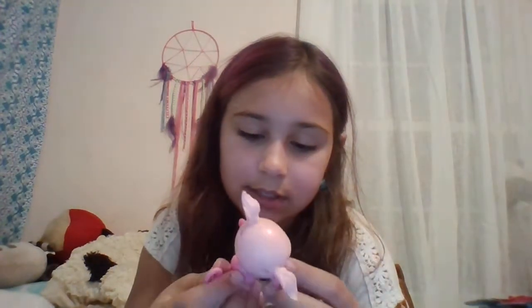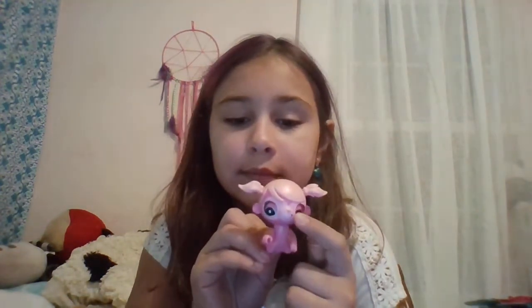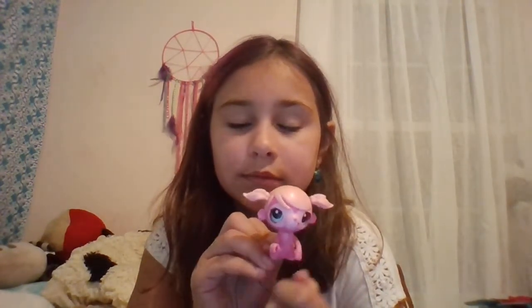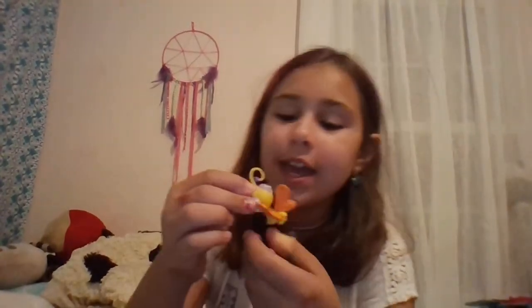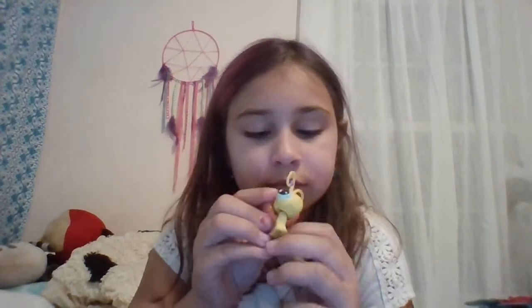I have a walk-a-mole. None of my walk-a-moles work anymore. This is a fishy. Beautiful. Another old style — this came with a set. It's Mita. I have a butterfly, my only butterfly. I really don't know her name.